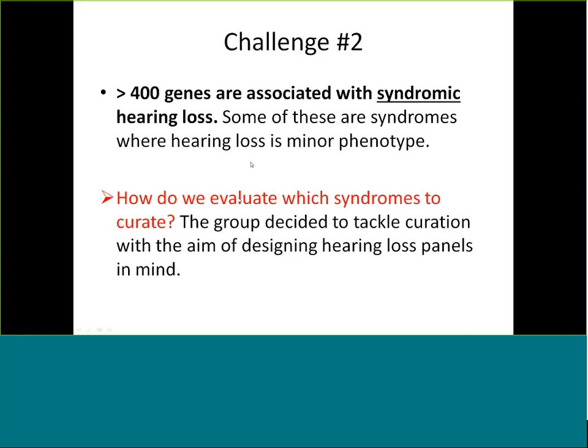For example, if hearing loss is only present in 2% of patients, we're probably not the correct experts to curate that gene-disease association. We decided to tackle this with the aim of designing hearing loss panels in mind — a patient presenting initially with hearing loss to a hearing loss clinic and being prescribed a hearing loss panel. That's how we evaluated this, at least in the beginning.